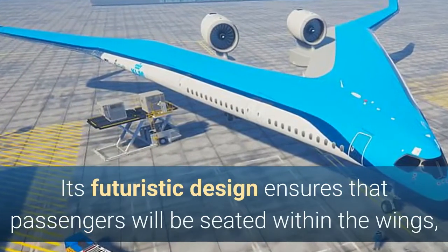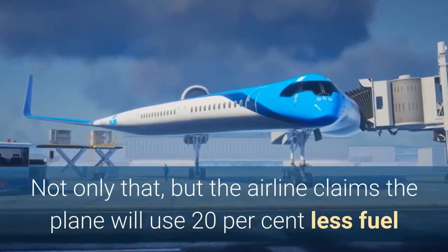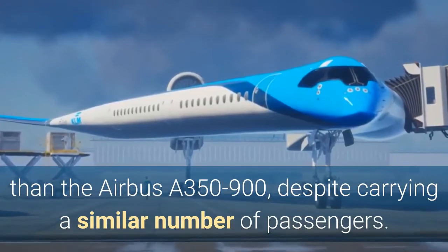Its futuristic design ensures that passengers will be seated within the wings, along with the fuel tanks and cargo. The airline claims the plane will use 20 percent less fuel than the Airbus A350-900, despite carrying a similar number of passengers.